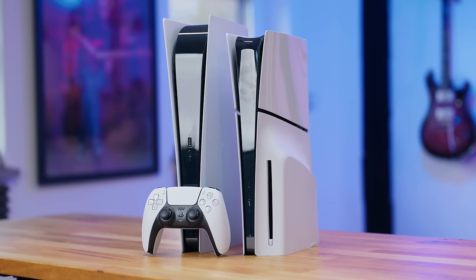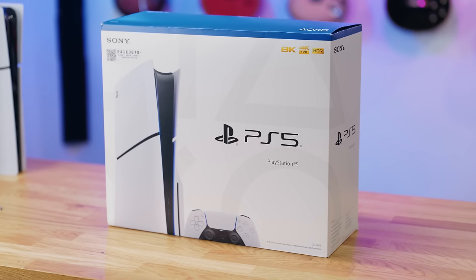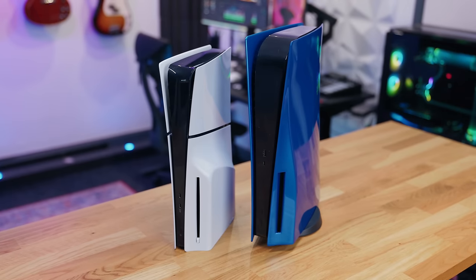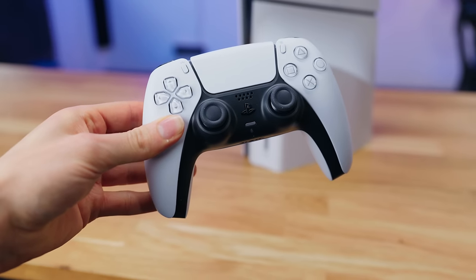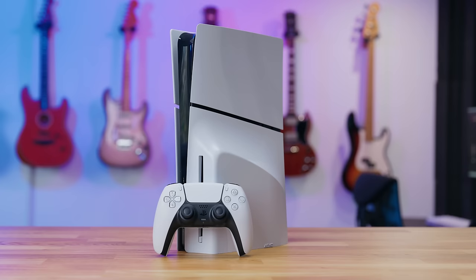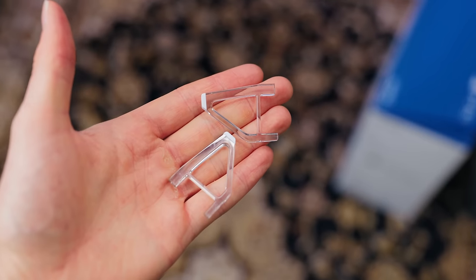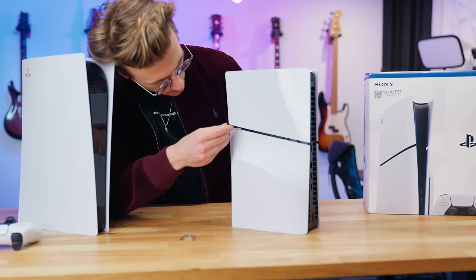I bought the new PlayStation 5 Slim and for the last week I've been using it every single day to see if it's actually worth buying. Is it worth choosing the Slim model over the original PS5, and if you already own a current generation console, is it worth the upgrade? In this video we will break all of this down — the pros and cons of choosing the Slim and some major problems you need to be aware of.